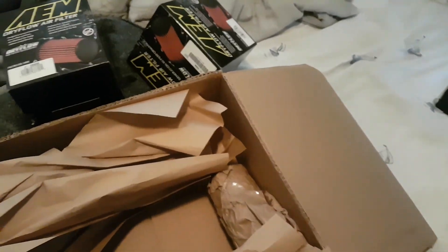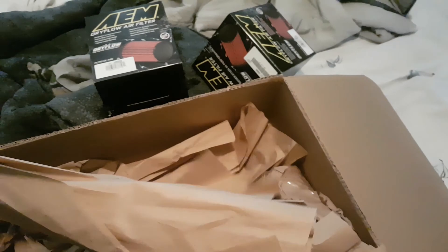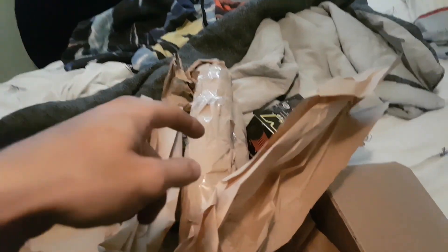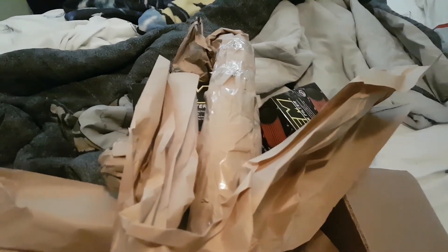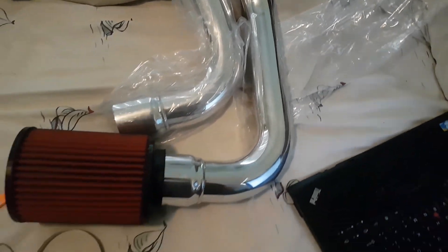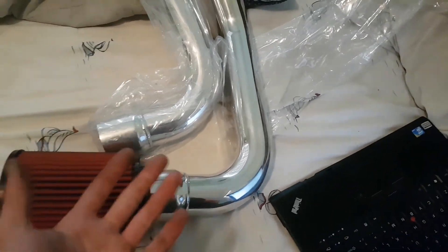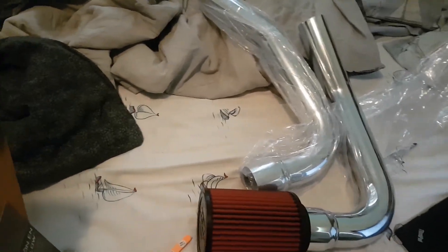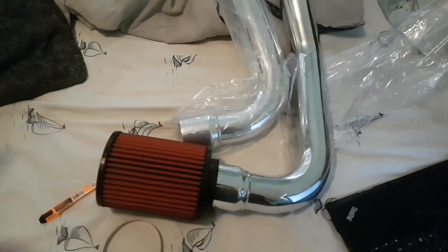Three hundred and fifteen dollars for this — two AM oilless air filters, which are supposed to be better or the same quality as the K&Ns, and then we have the two pipes that got bent. Literally that was three hundred and fifteen dollars. I'm gonna go ahead and unwrap those and show you guys what they look like. They only sell these in a polished finish, so we're gonna have to get them powder coated in the near future, but that's not really a priority right now.